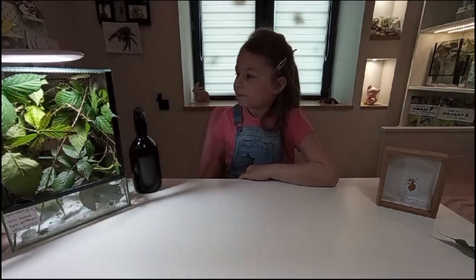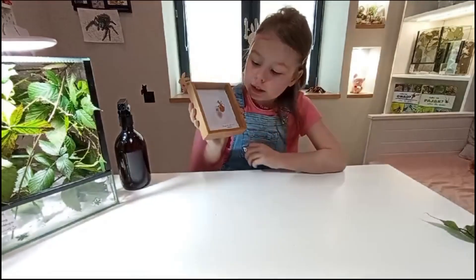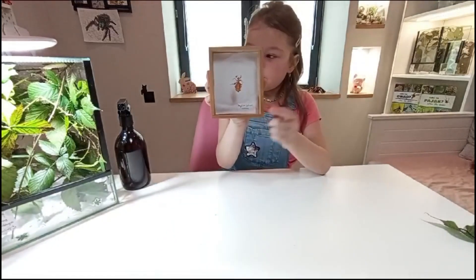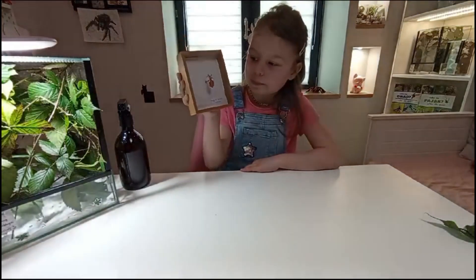Są to zwierzątka dobre dla początkujących hodowców i nie warto się ich bać, bo one tylko chodzą. Są też inne rodzaje – tutaj jest etykietka, a po polsku to jest liściec brązowy.